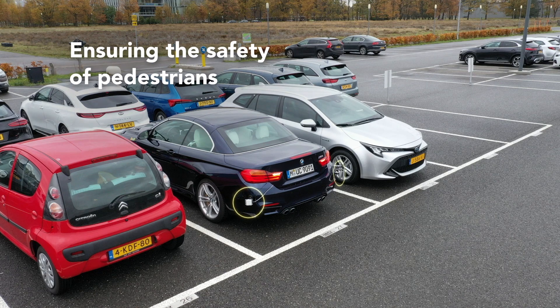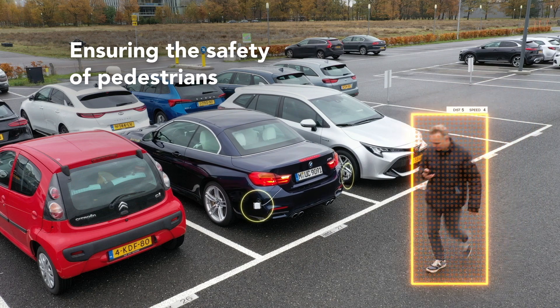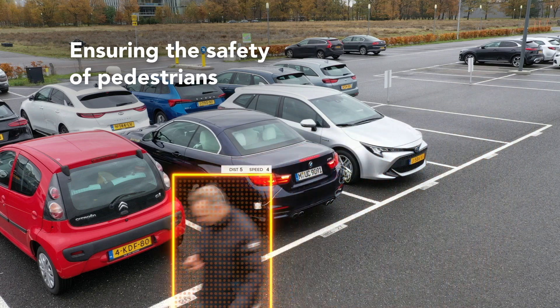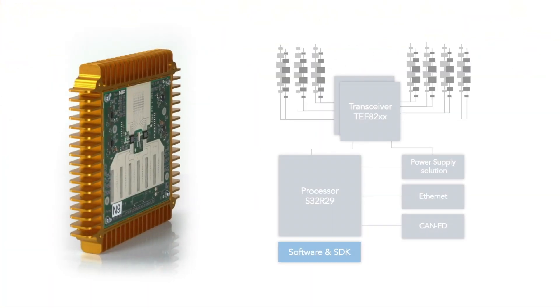Additionally, enhanced rear radar will keep pedestrians safe when drivers may have reduced visibility — for example, when backing out of a parking space. Radar is the key to 360 degrees of safety.